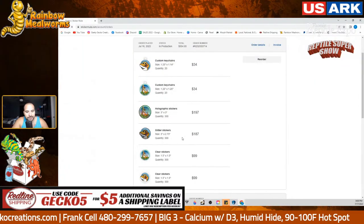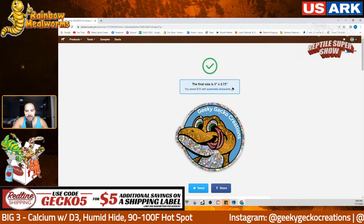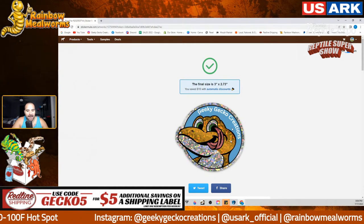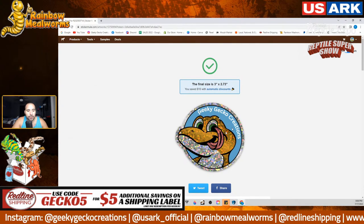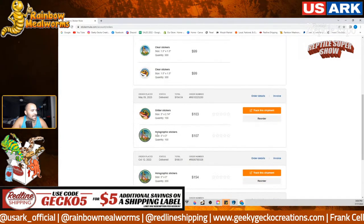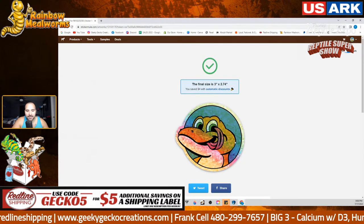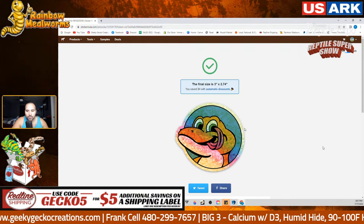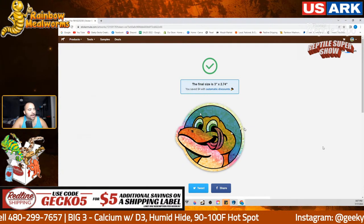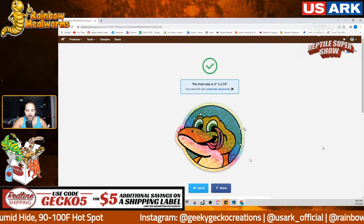With the glitter sticker this time I added our name — Geeky Gecko Creations — which was not in there before, and branding is very important. The blue is not glitter — I purposely did that. The glitter sticker looks like a rainbow glitter, and now it's going to have Geeky Gecko Creations on it with just the gecko and the perimeter in glitter, while the blue and white will not be glitter. Let me show you what I finally settled on.